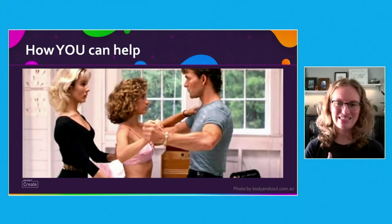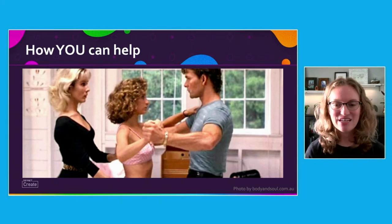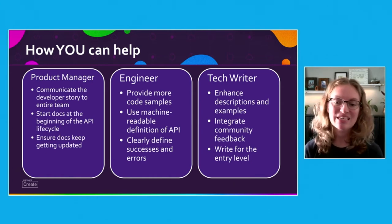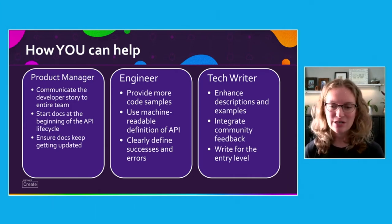If you're thinking, but I'm not a tech writer, what can I do? I've got good news for you. If you're in any way involved in the API, you can help improve the docs. Pick a role that most closely resembles your role and see how you can help. Product managers can ensure everyone involved with the API understands the developer story and top use cases. This ensures everyone is on the same page when contributing to examples. They can kick off the creation and workflow of the docs at the beginning of the API lifecycle, set up reviews closer to the end, and of course ensure the docs get updated with every update to the API.